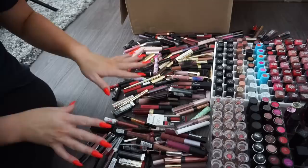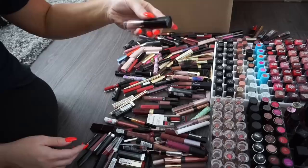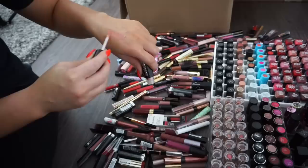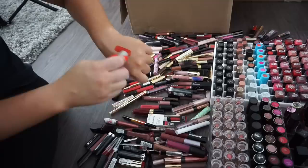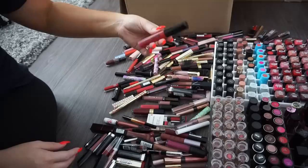First is a Rimmel Stay Matte — a very nude shade, so I'm going to donate. A Buxom in White Russian, a nudey pink — I'm going to keep that one. A Maybelline metallic I haven't used — donate. From the Maybelline Gigi Hadid collection, a bright reddish orange I really like — keeping it even though it's discontinued. Another Rimmel Stay Matte — donate. A Laura Mercier nude — donate. A Marc Jacobs travel size in purple — donate. A Tarte Lip Architect with liner on one side and color on the other — donate.